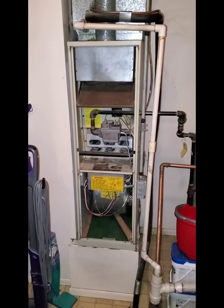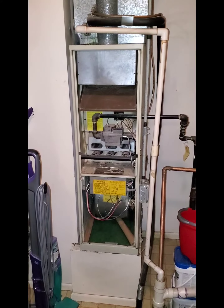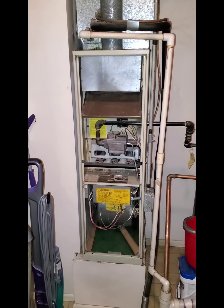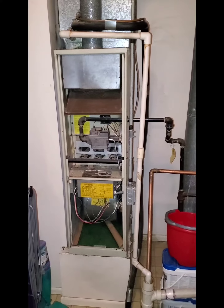Cesar Sanchez, Consultant 898 in Wheeling. 80% efficiency, 75,000 BTUs, located in the laundry room of the property.